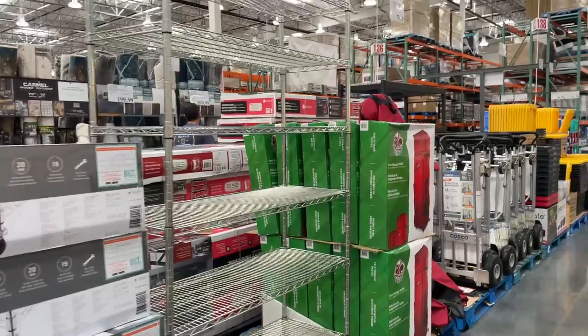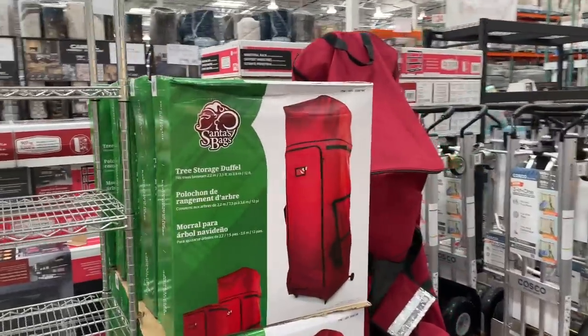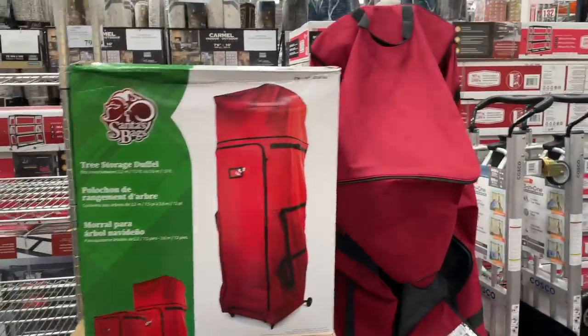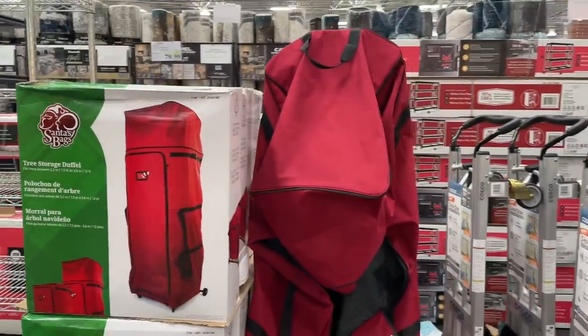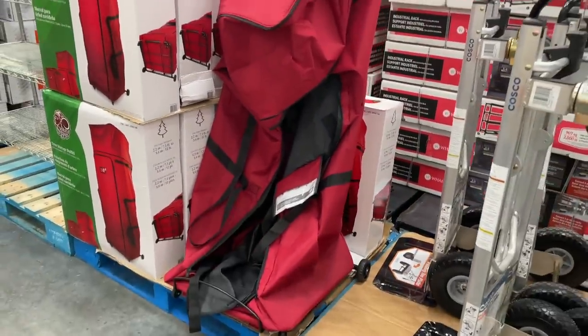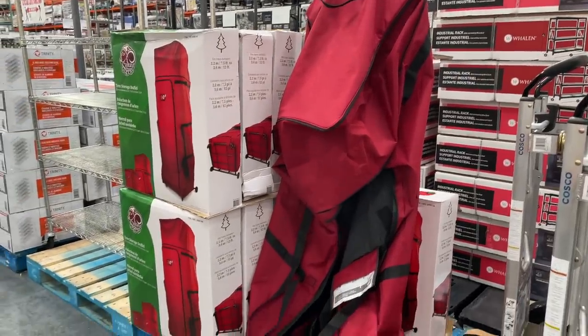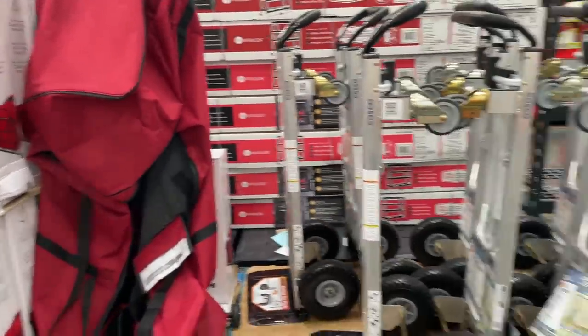$80 for this tree storage duffel bag. My tree doesn't deserve it and I don't think it's worth $80 anymore, so I'm not going to spend $80 on a bag. But maybe next year we'll buy a new tree — who knows, maybe we'll be in a new house. Hopefully, that's the goal — fingers crossed!